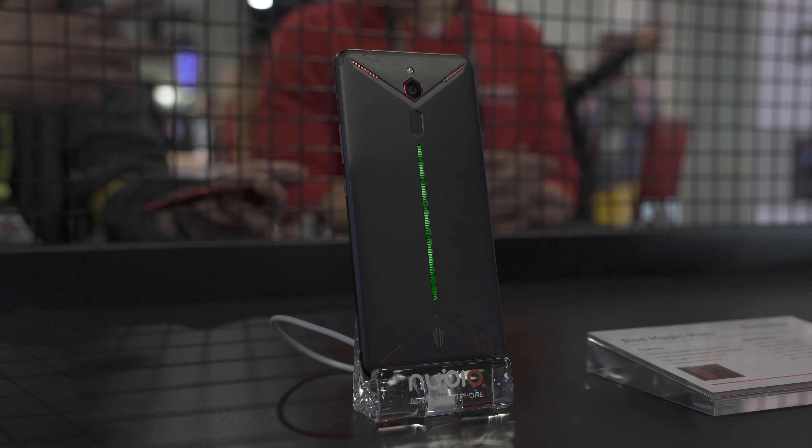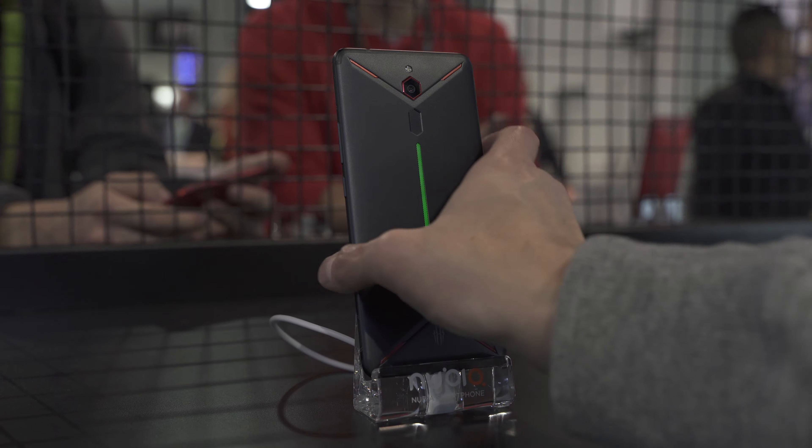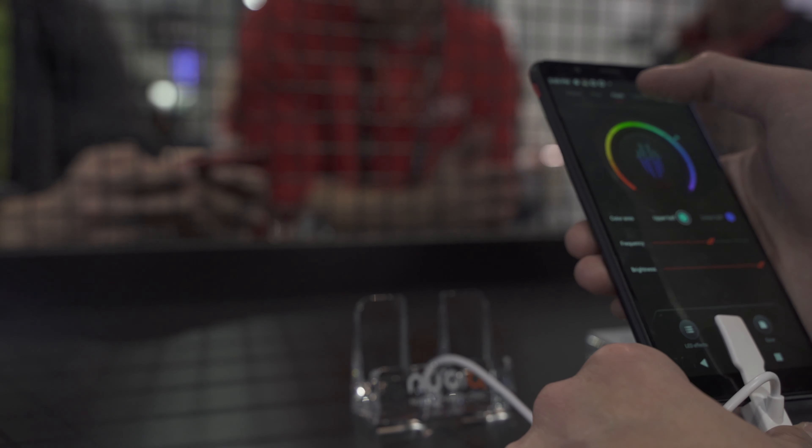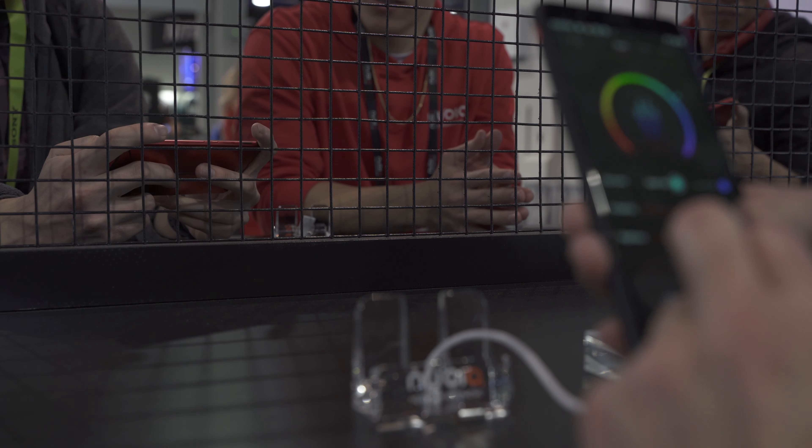Best of all, both of these phones are quite affordable, being priced at under $500. Unfortunately, they are not available outside of Asia currently. There are plans to bring the Red Magic Mars to the United States at a later date, and it will be available in Europe shortly.